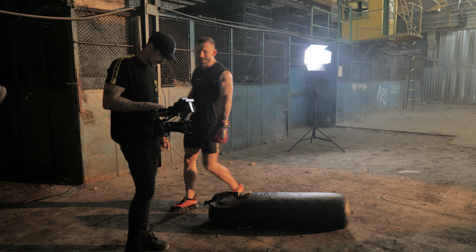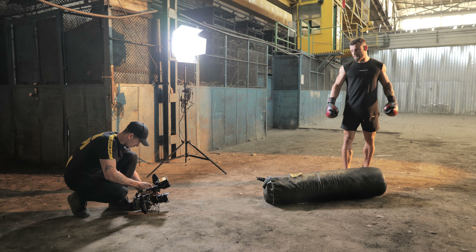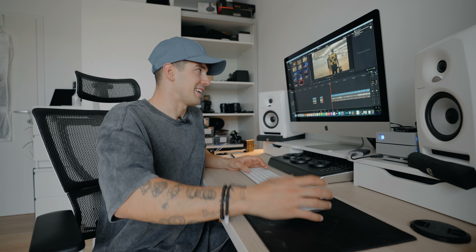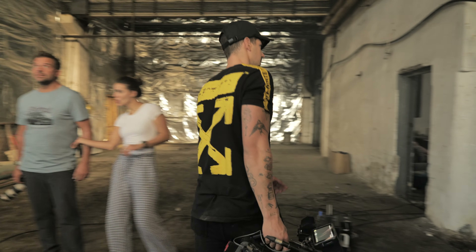Attaching this big boxing bag was a little bit hard and after a few punches it went on the floor. So I had this idea to film it while it goes down, put some dust on it, and make a cool shot — as you've seen.